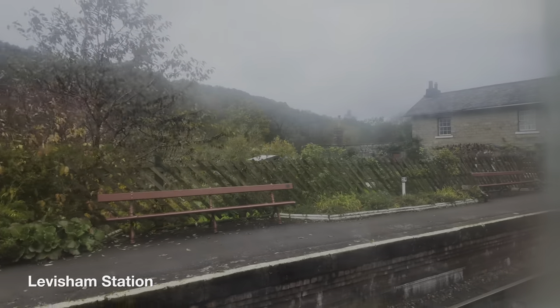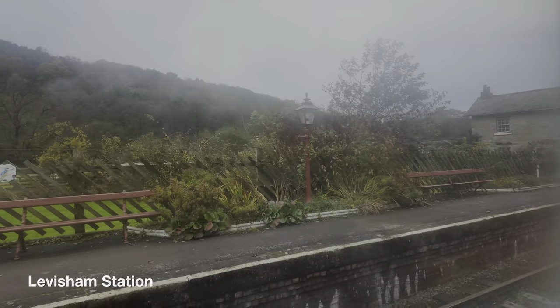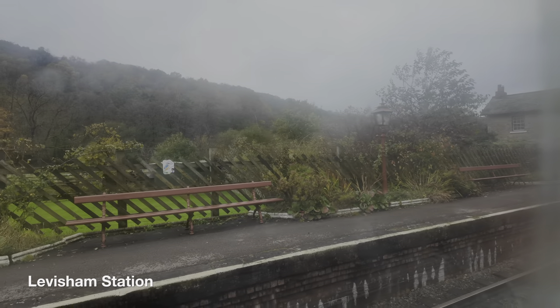One of our stops on route to Pickering is Levisham. With a population of less than 100, it was used as a set for Mission Impossible: Dead Reckoning. It all happens in this area.